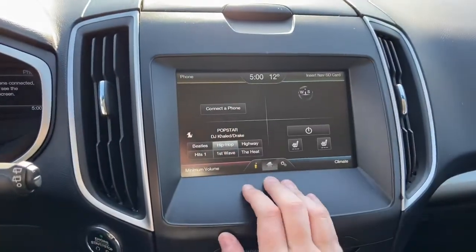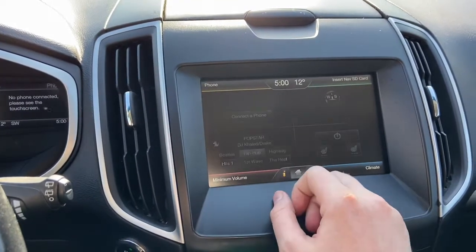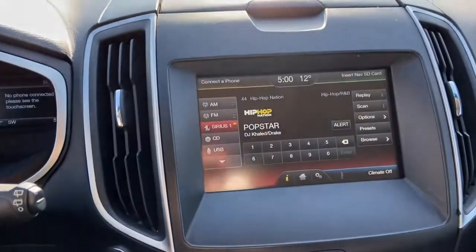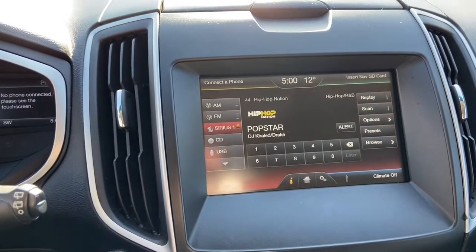Off to the right you have your display screen which has the MyFord Touch system. Top left-hand corner is your phone connection. Bottom left is your entertainment, which does give you AM FM radio as well as satellite radio. We also have a CD player with USB and Bluetooth connectivity.